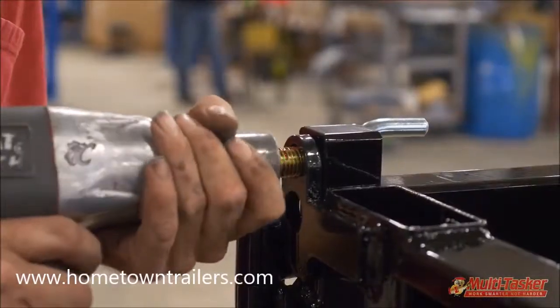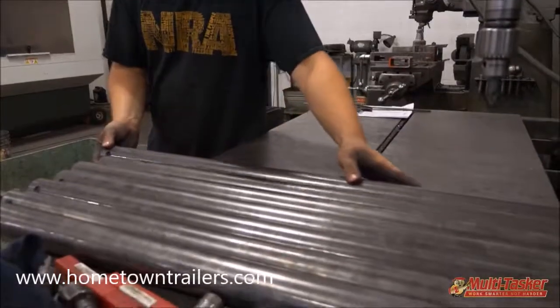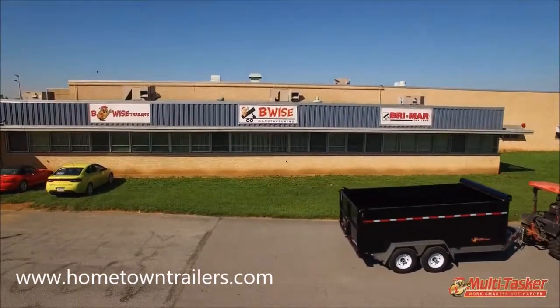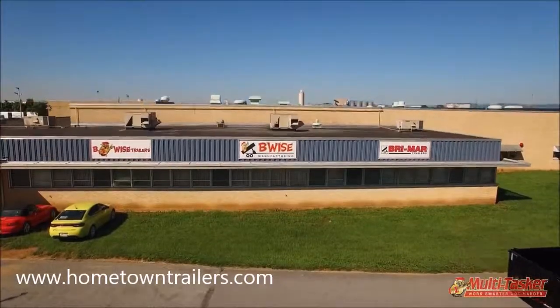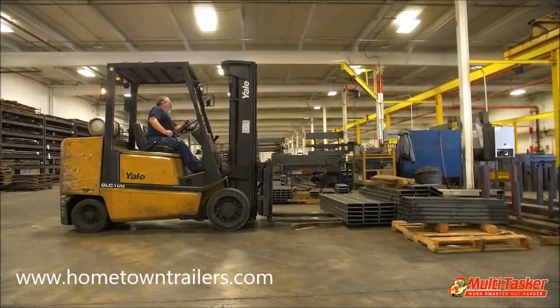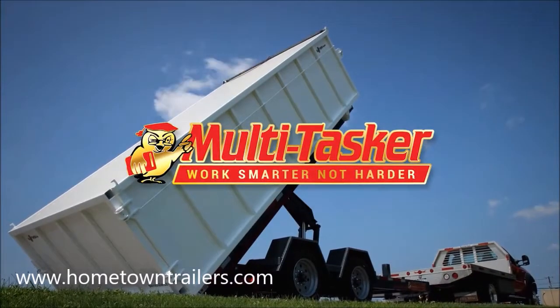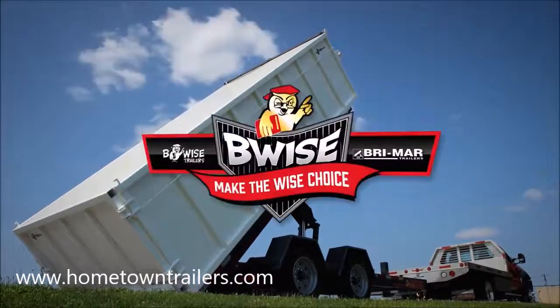Built with rugged 8-inch tube frame construction and a premium manufacturing process, the Multitasker is backed by our industry-best five-year structural warranty. When you want to get the job done right, quickly and efficiently, look to the Multitasker — Be Wise Manufacturing, innovation built to last.